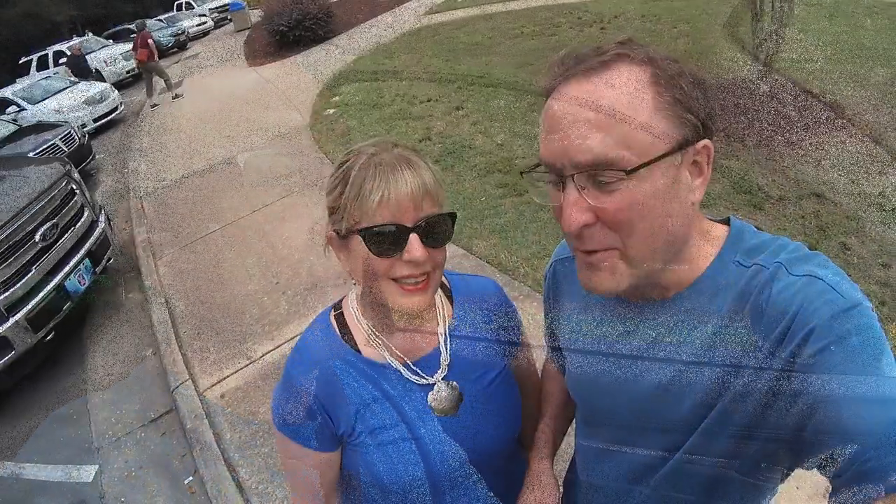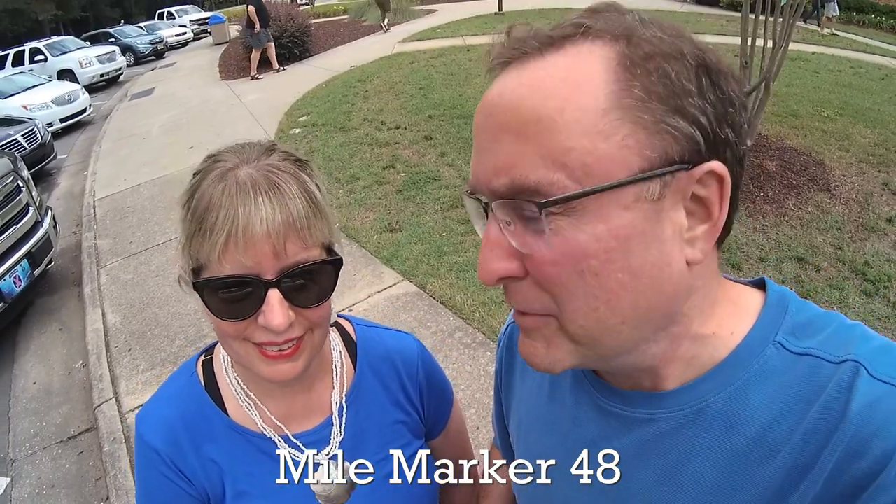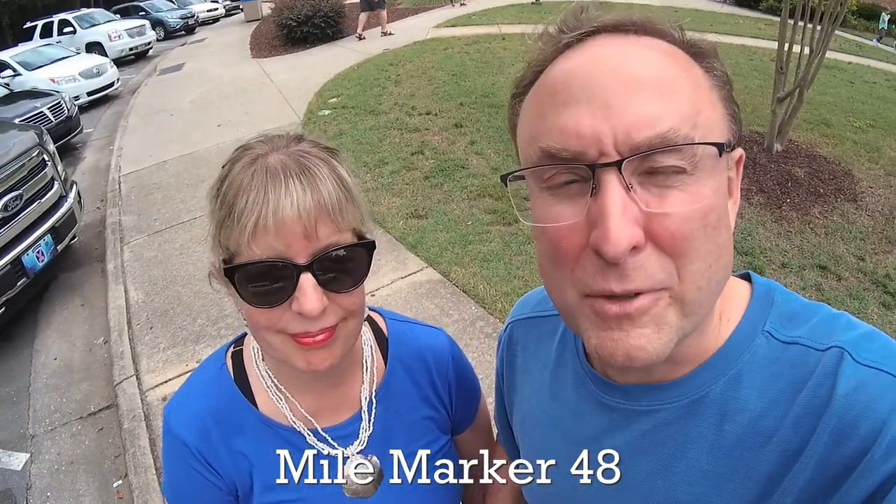We're on 95 South in North Carolina. The next stop is going to be our final rest stop before we get off 95 and take the back way to Myrtle Beach — this bypasses all the usual traffic you have coming in on 501. We're at the last rest stop on 95 before we get off. We're in North Carolina, about 20 miles north of Lumberton. In Lumberton, North Carolina, we'll be getting off and taking the back roads to Myrtle Beach.